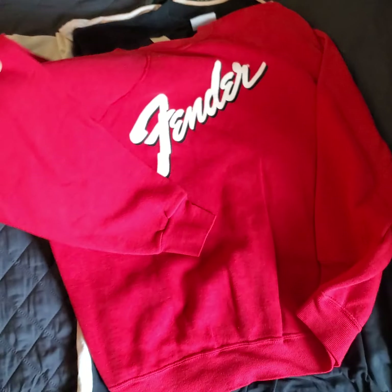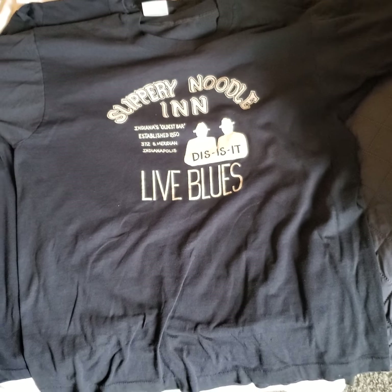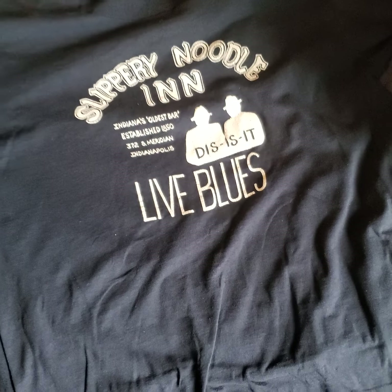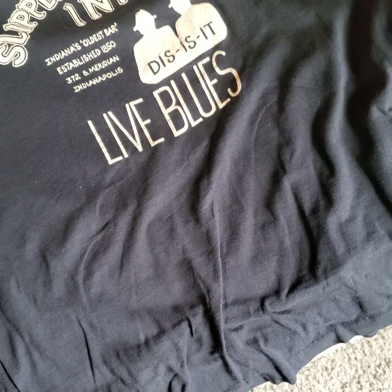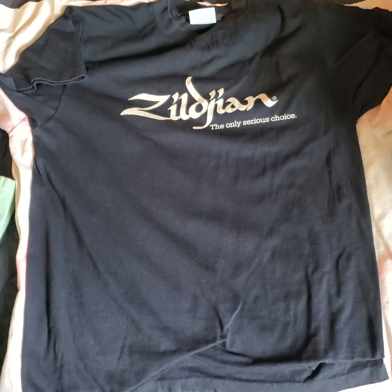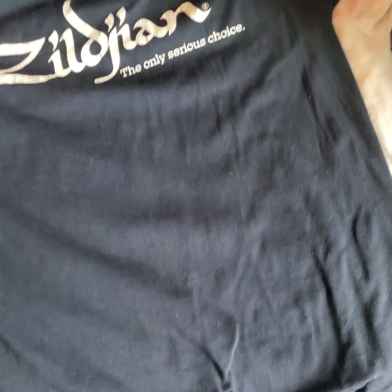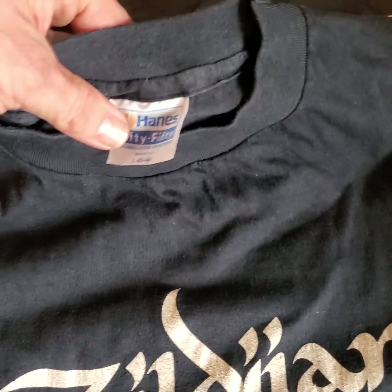Another Fender long sleeve 80s sweatshirt, pretty cool. Awesome — Slippery Noodle. If you're from Indiana or Indianapolis you've probably heard of this legendary place, goes way back, got a cool story. Tag's been removed but single stitch. Not sure how you say this word but most people would probably recognize it if they know blues music. Hanes 50/50.